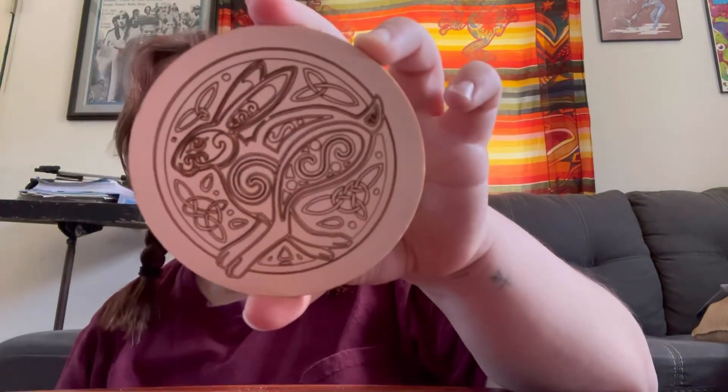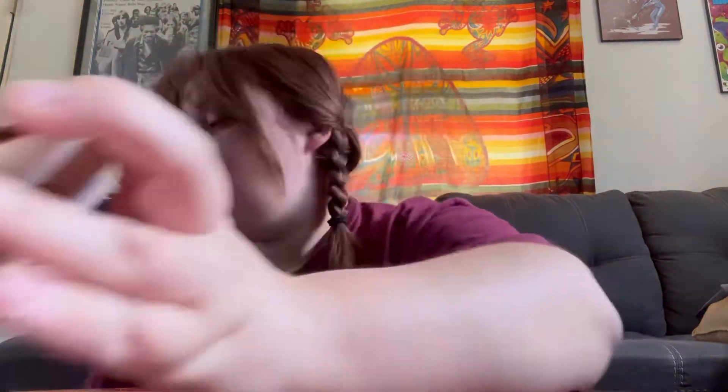Starting out with some smaller stuff — firstly I got this little Celtic rabbit altar tile. My cat is getting into my bag, so that was the first thing.